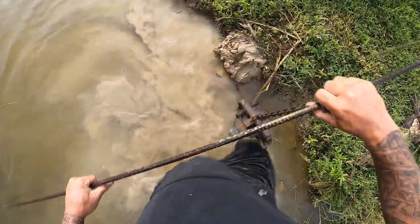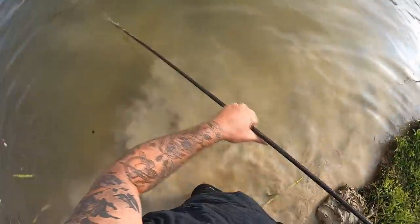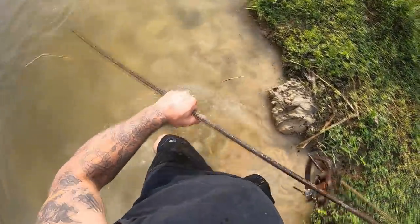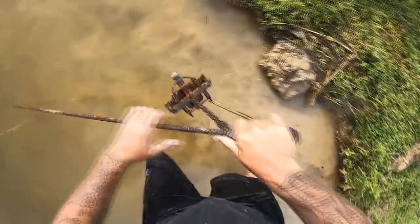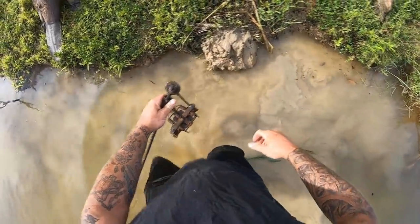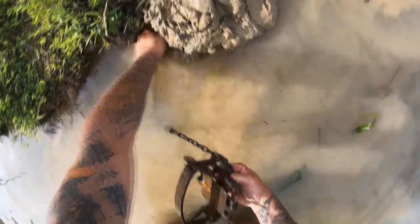Let's go back exactly where we were. My trap right here — I know they're going to swim, probably from that pipe, so I want to put this bar on this side so that way it doesn't interfere with anything. Just like so.